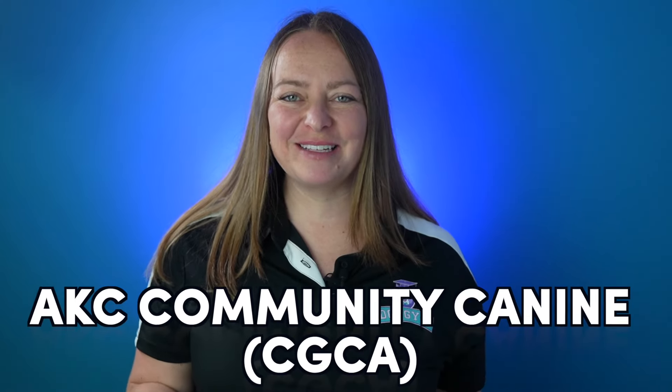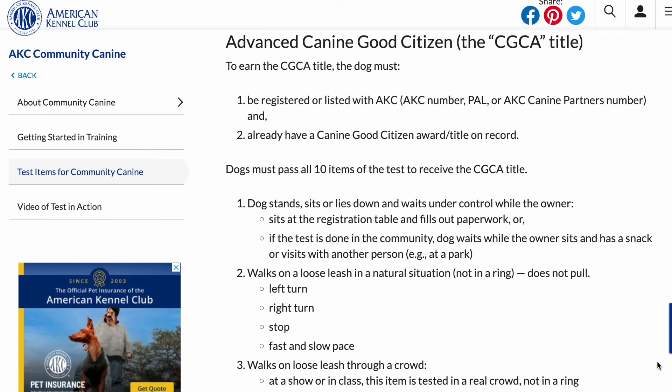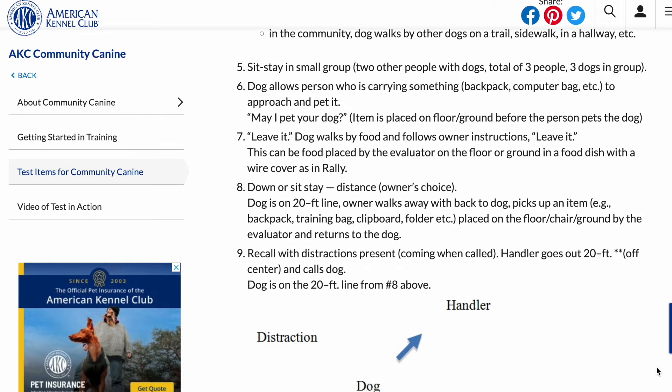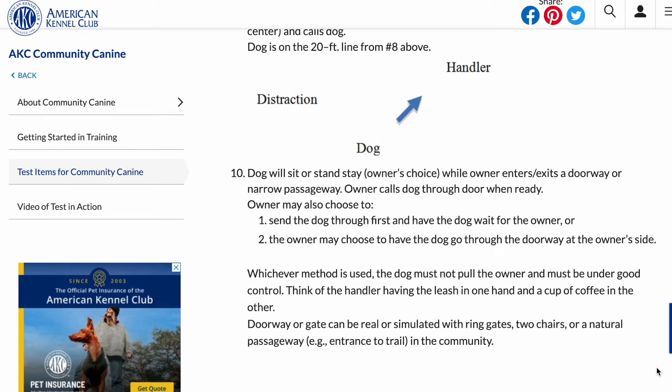Once your dog has passed their CGC, the next goalpost I start training for is the CGCA, or the AKC Community Canine. To officially take this test you must have a CGC on record. This is an elevated version or the next step from the CGC. In general, the test includes more structured loose leash walking with turns, pace changes, and stops, walking past distraction dogs, small group sit-stays, leave it, and a recall with distractions.